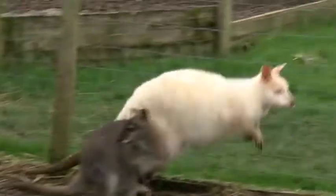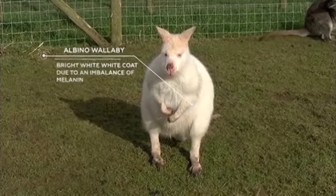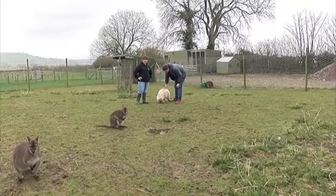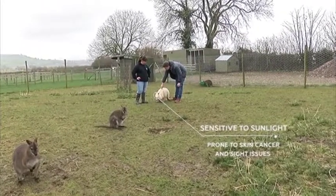Through a rare genetic mutation, some red-necked wallabies are entirely white because of a lack of melanin — the pigment that gives skin, hair, and eyes their color. This means they are very sensitive to sunlight, which can affect their survival rates in the wild.